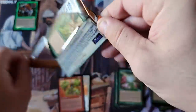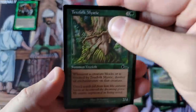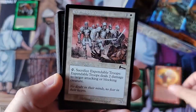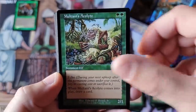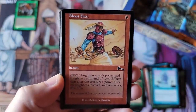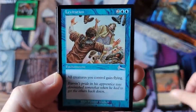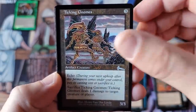You get one foil rare per box, and if you hit a foil reserve list rare, ladies and gentlemen, you hit it big. As of the filming of this video, a foil Grim Monolith in near mint to mint condition starts — the cheapest — at $4,000. If you get it graded and get a PSA 10 or 9.5, it's more than $10,000 if you can get a gem mint.